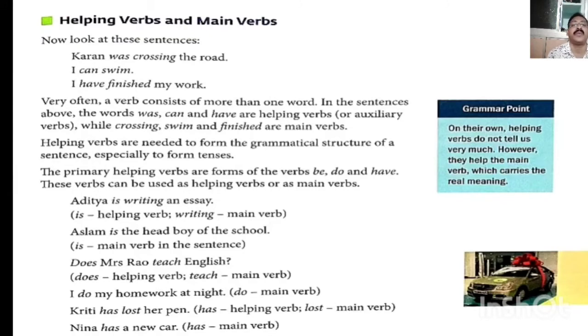Primary helping verbs are forms of the verbs be, do, and have. These verbs can be used as helping verbs of the main verb. Example: 'I is writing an essay' — is is helping verb, writing is main verb. 'Aslam is the head boy of the school' — here, is is both helping verb and main verb, because there is no other verb along with 'is'.